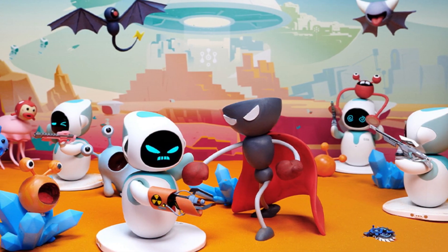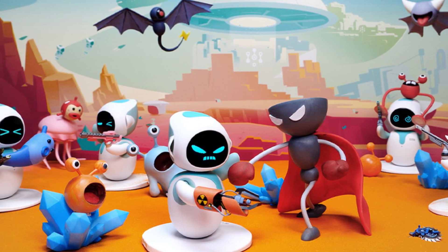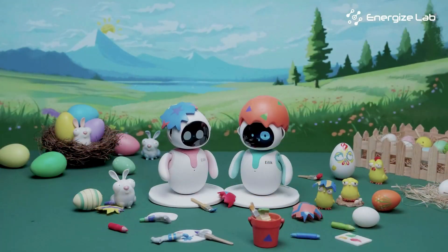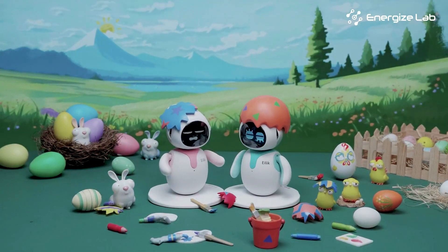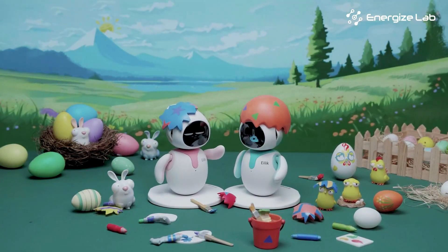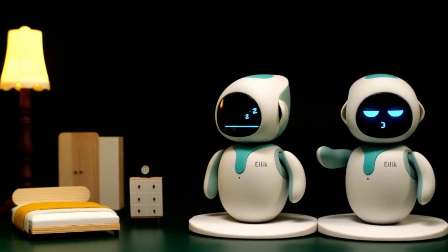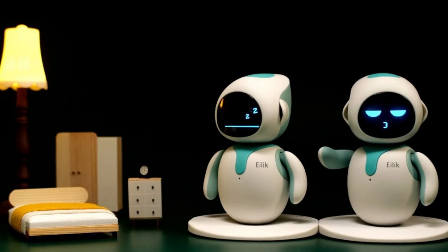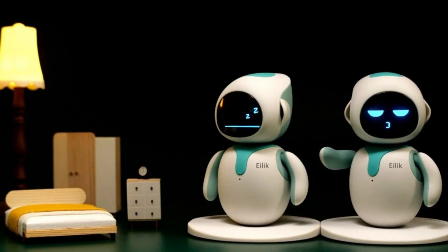Ilik doesn't roam around your house — it prefers to stay put, creating a cozy and manageable atmosphere in your surroundings. With a high emotional quotient and cognitive abilities, Ilik takes peer interactions to a whole new level, making your life more enjoyable and comfortable. Just remember, you can't hold Ilik too far off the ground without it getting a bit wobbly, but that just adds to its charm. It's like having a friend or family member right in the palm of your hands.